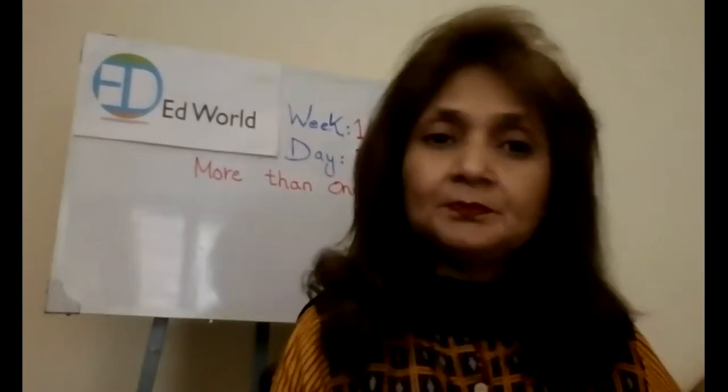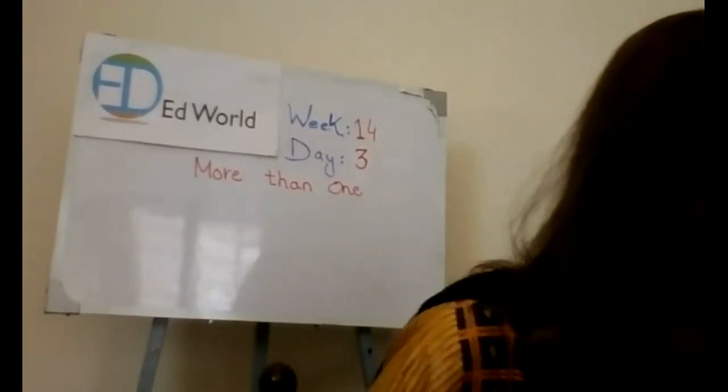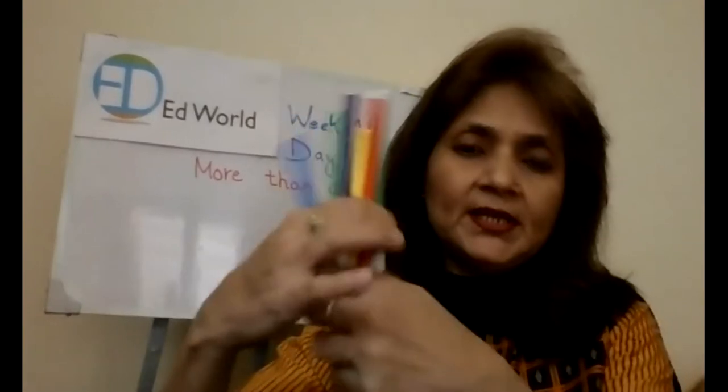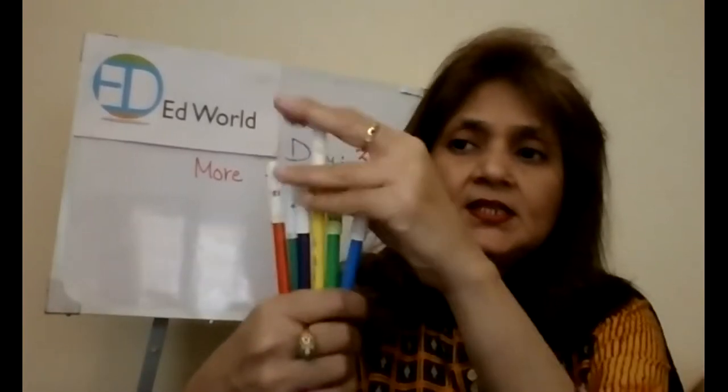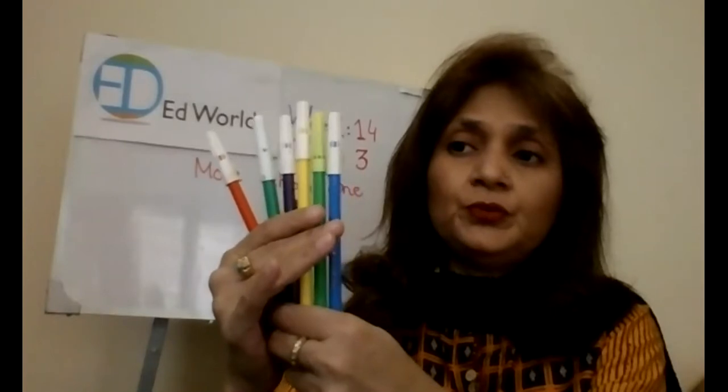Now, I'm going to show you something and you are going to tell me what these things are. What am I holding in my hand? What are these? These are markers, and how many markers are there? 1, 2, 3, 4, 5 and 6. They are 6 markers. And now how many markers are there? Only 1. So what are we going to say? It's a marker. But here, we will say markers.